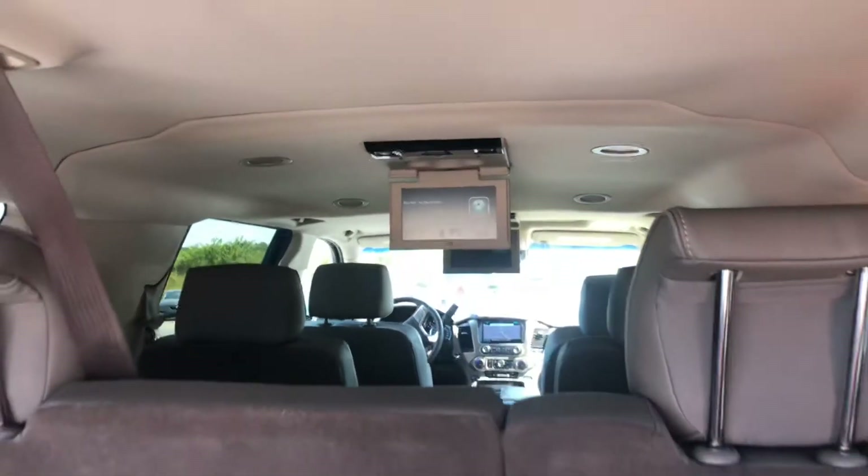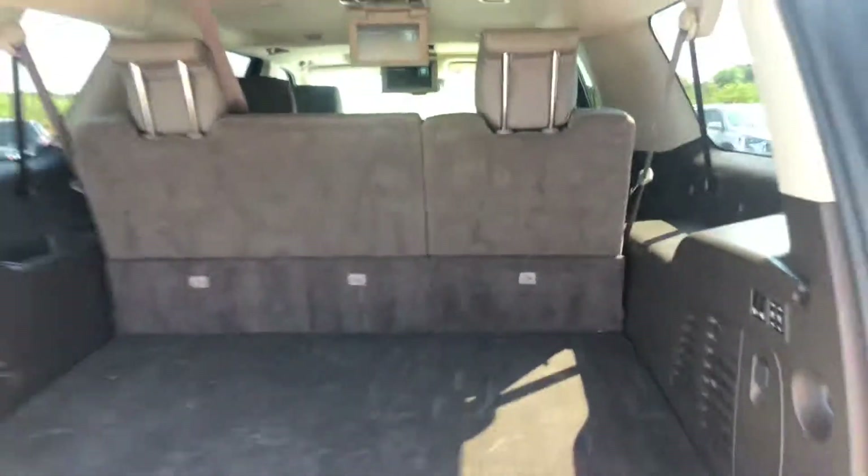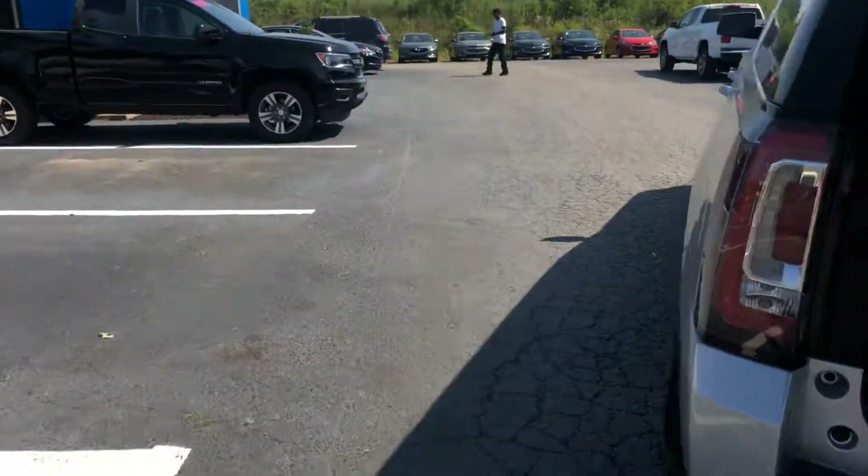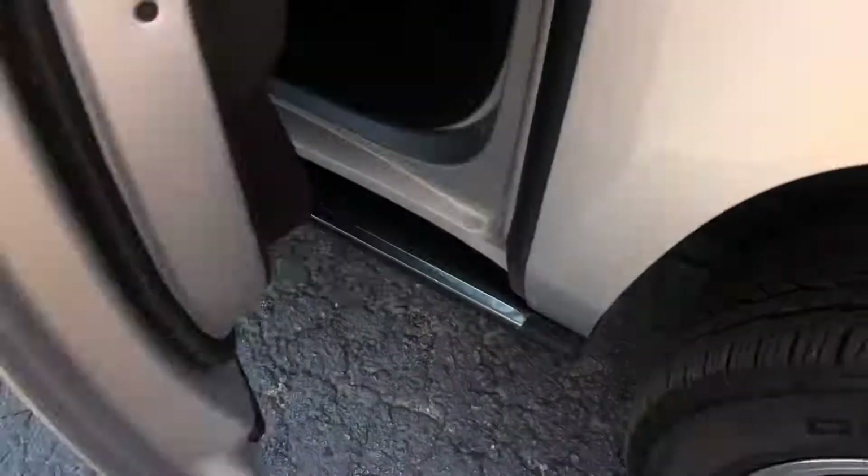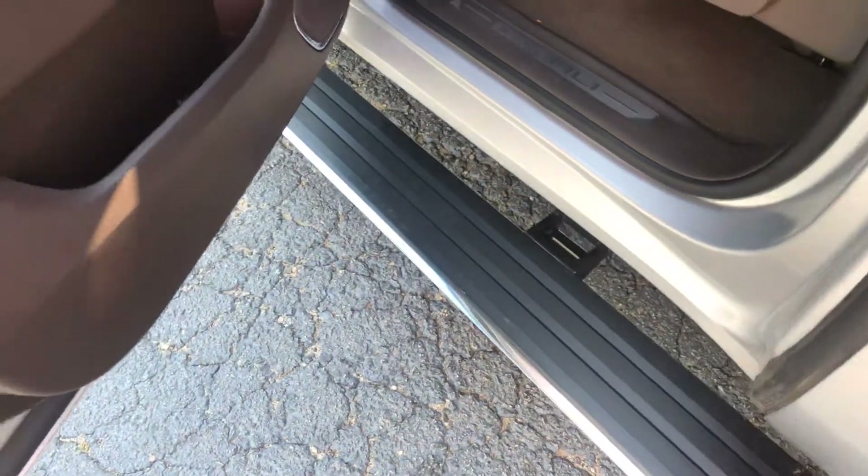This does have the entertainment package for the second and third row. Hop on the inside — it does have the automatic running boards for you. I'll show you a good look at this beautiful leather interior.